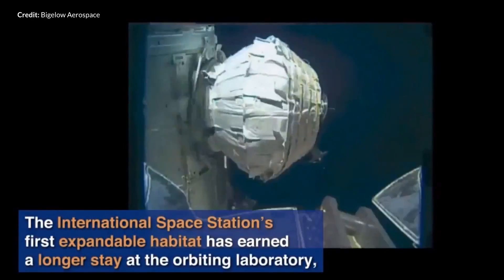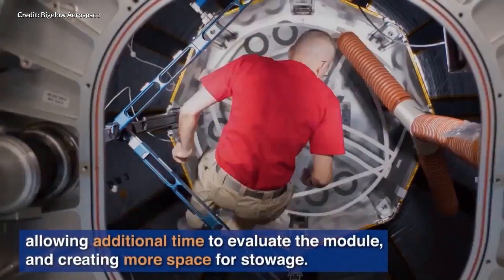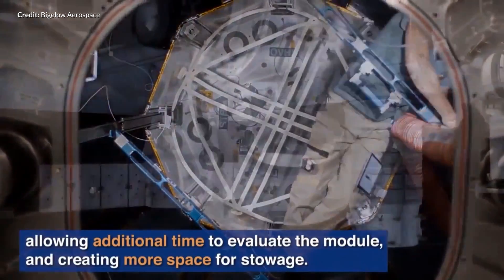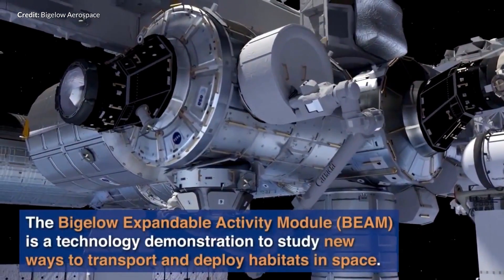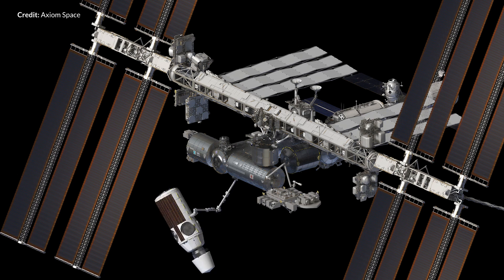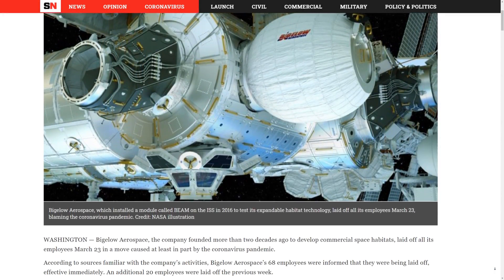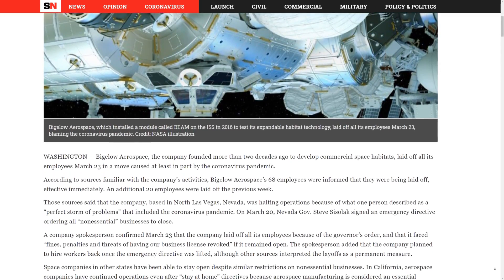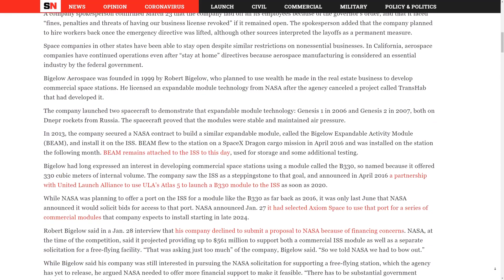Some news this week about Bigelow Aerospace. Due to what they are calling a perfect storm of problems, the company has sadly laid off all of its employees. We are in tough times right now and our heart goes out to everyone affected. I've been a big fan of Bigelow over the years, with projects like the expandable module mounted to the International Space Station back in 2018. The competitor Axiom Space was recently selected instead of Bigelow to provide habitable commercial modules to the station — Bigelow had chosen to bow out due to a lack of funding, arguing that NASA needed to offer more financial support to make such projects feasible for private enterprises.